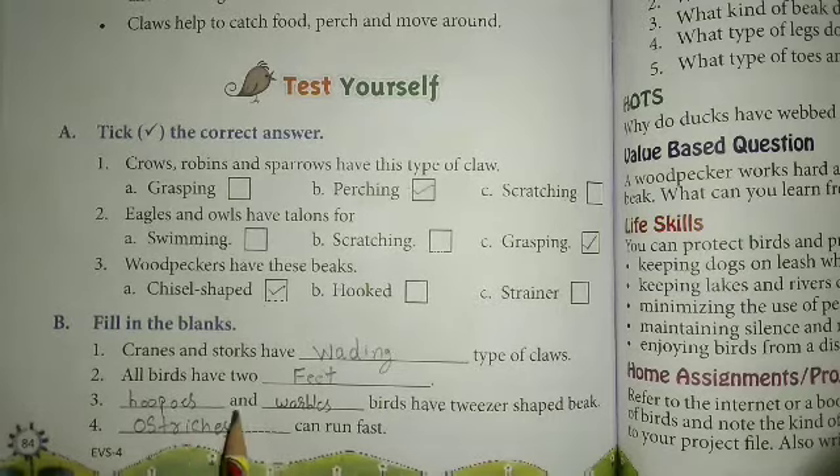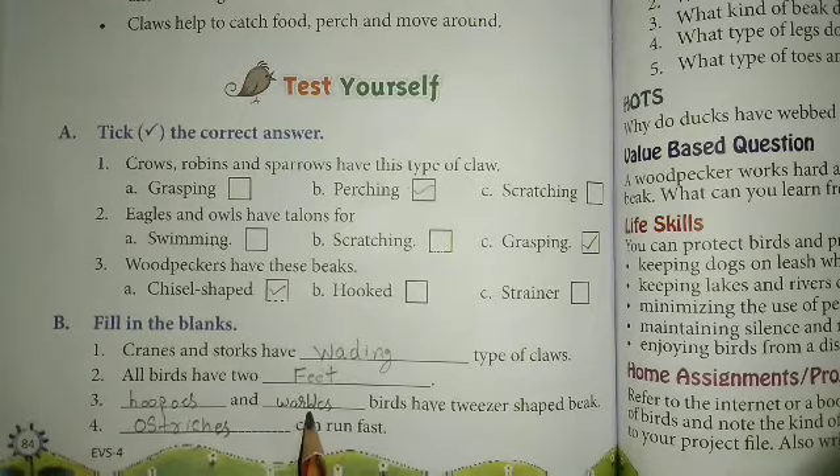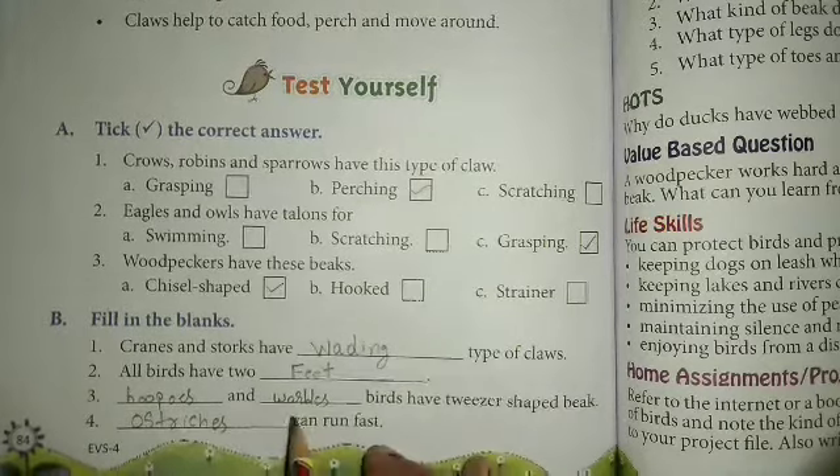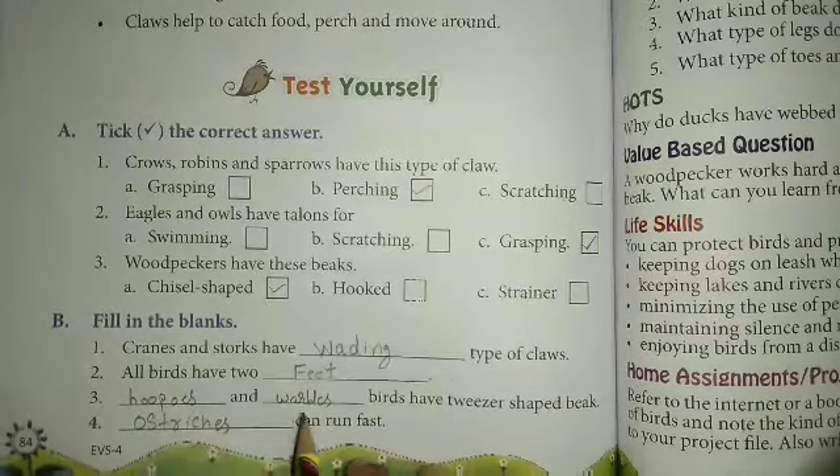Hoopoes and warblers — hoopoes and warblers birds have tweezers-shaped beaks. Okay, so we can write hoopoes and warblers birds have tweezers-shaped beaks.